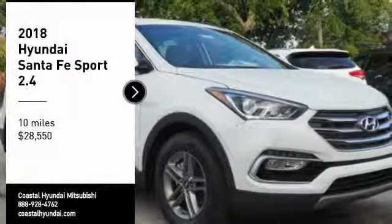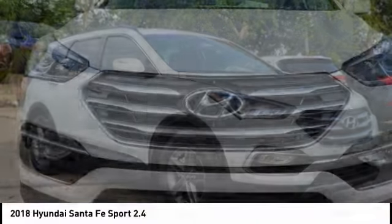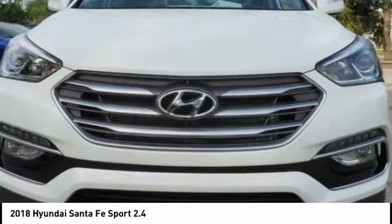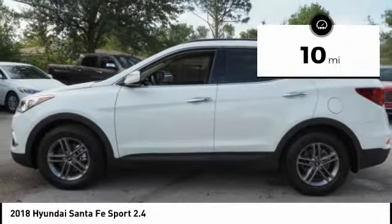Stop by and take a look at the 2018 Santa Fe. Style, quality, performance, value — need we say more? And it's priced below $30,000. This vehicle has less than 100 miles.